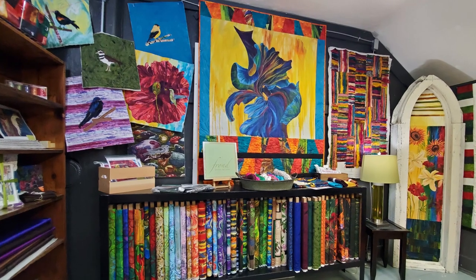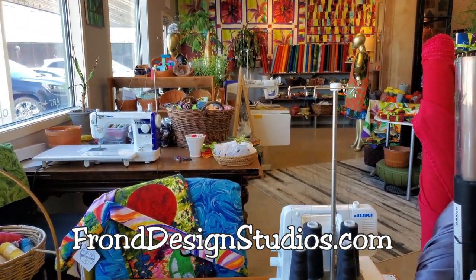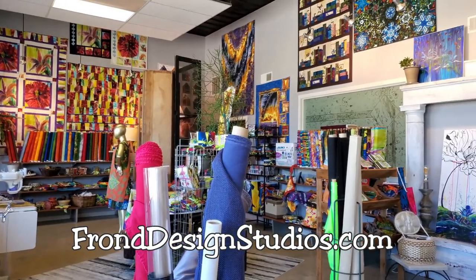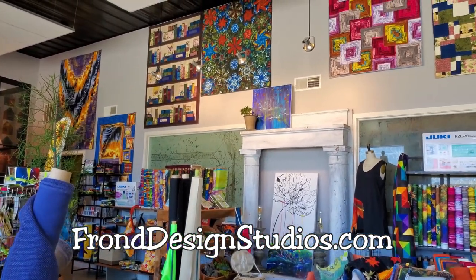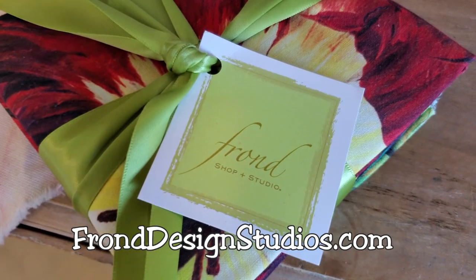One of the fabrics prominently featured in Fern Hill's quilt shop is Frond. The reason is because the owner of Fern Hill happens to be the mother of Frond Design Studio's fabric designer, Stephanie Brandenburg. My name is Stephanie Brandenburg and I own Frond Design Studios, and recently partnered with Northcott as well.